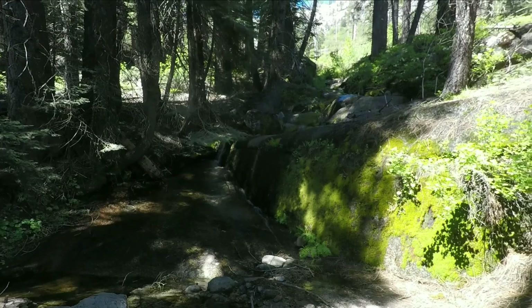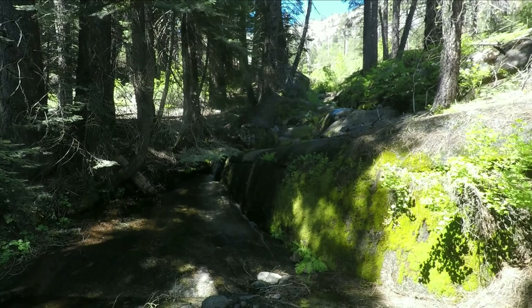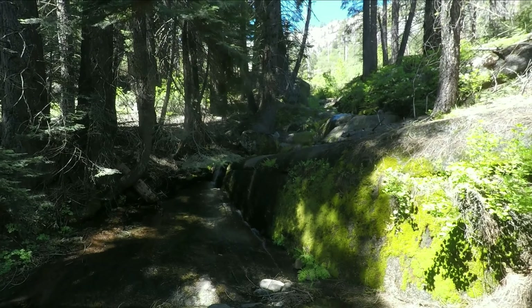Here's a pretty little stream — a good place to get some water if you need to filter it on your way back up, if you're going back up like me.